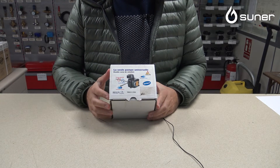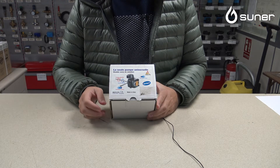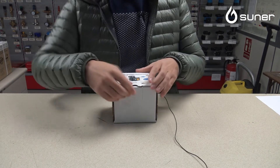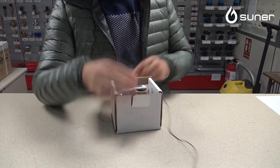En primer lugar, puede girar a la izquierda y a la derecha, cosa que no hace ninguna bomba de otro fabricante. Y la salida en la boquilla puede estar tanto en la derecha como en la izquierda. Entonces es una bomba que para quemadores pequeñitos puede venir muy bien. Esta bomba Delta es una bomba universal de doble giro y doble salida de boquilla.